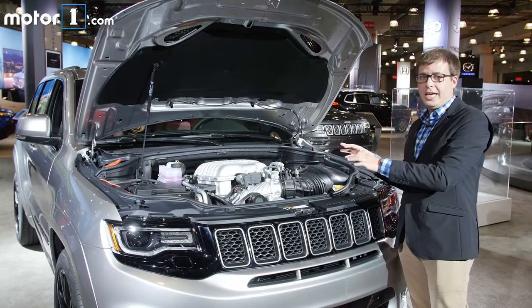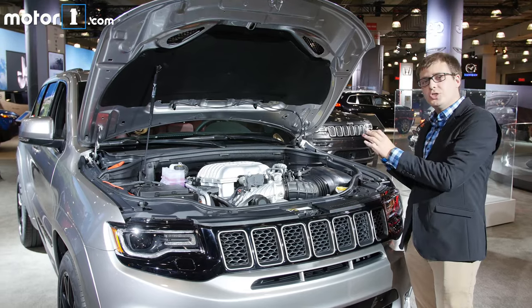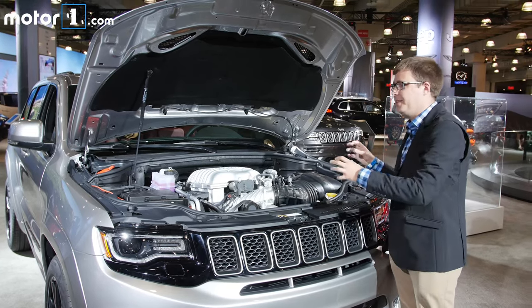One of the coolest things about this Hellcat engine, besides the fact that it makes 707 horsepower, is that Dodge wants to make sure everyone's going to work to its maximum potential. So after building them, Dodge puts it on a dyno to test it for 42 minutes before stuffing it in this engine bay.